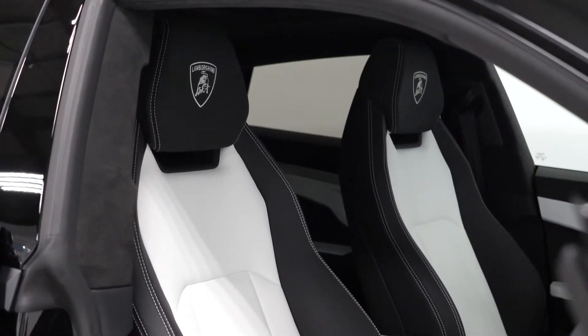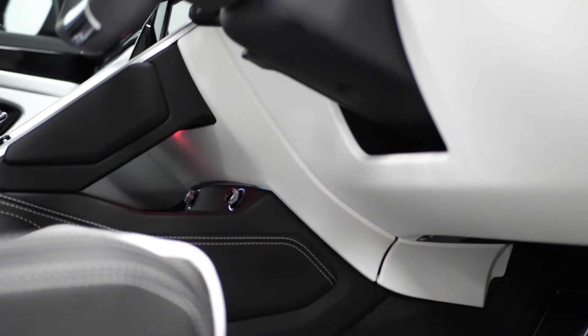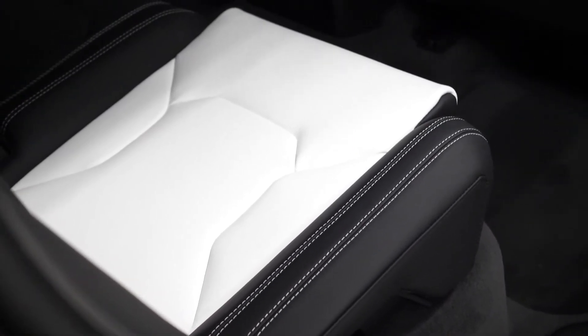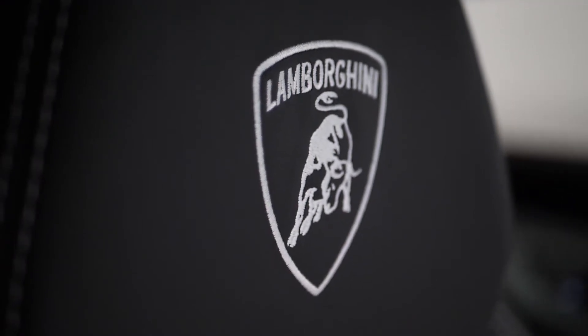The interior is finished in the Bianco Leder and Nero Aid leather. You've got the optional bi-colour Sportivo upholstered leather seating with the contrast stitching as an added optional inclusion. You've also got the branding package which gets you the Lamborghini logos embroidered into the headrests in the contrast stitch.